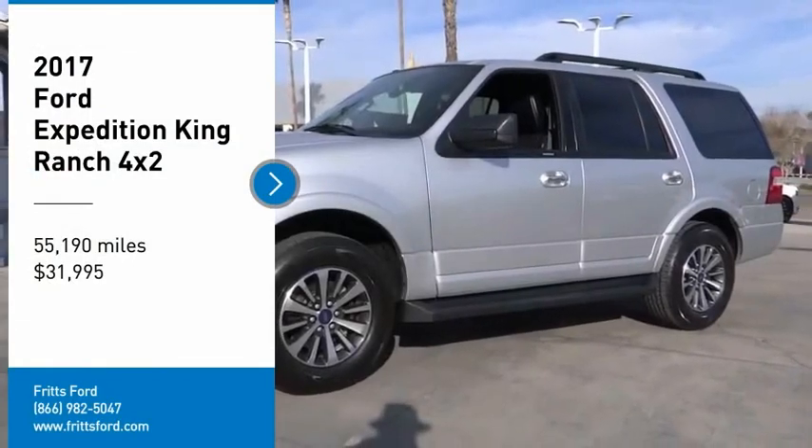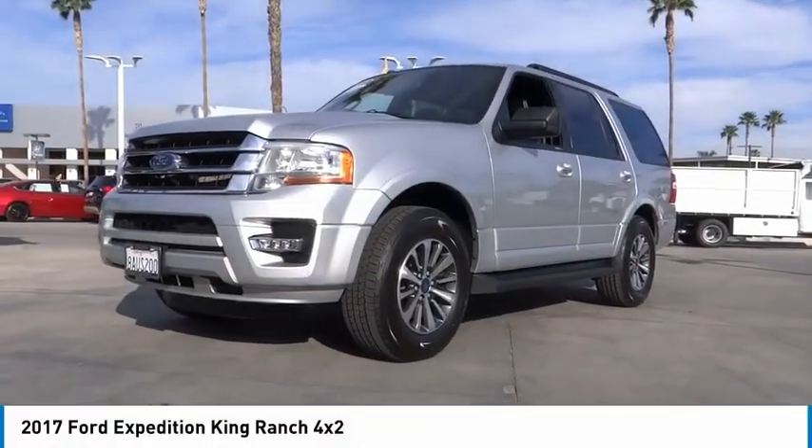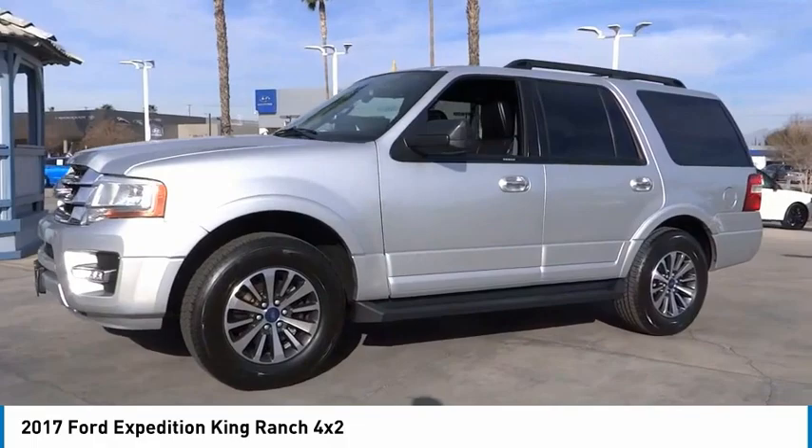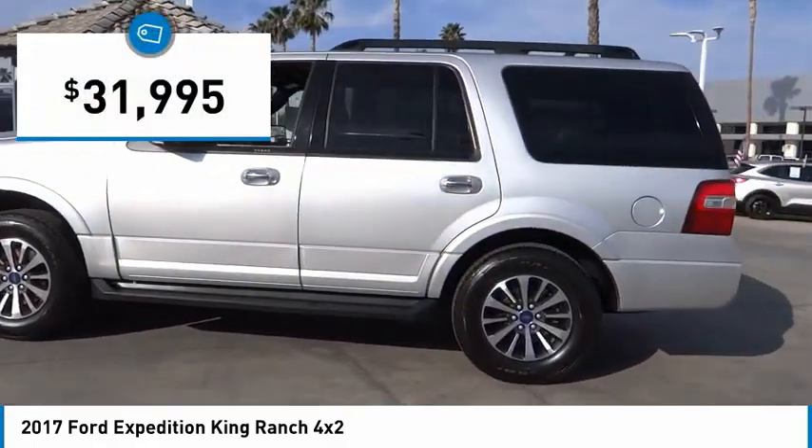Looking for the right vehicle? Check out the 2017 Expedition. Powerful, controlled, resourceful. Expedition. And is priced below $35,000.